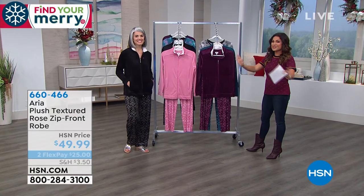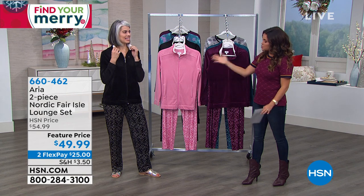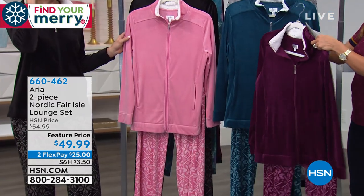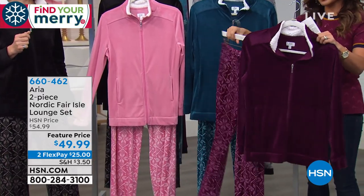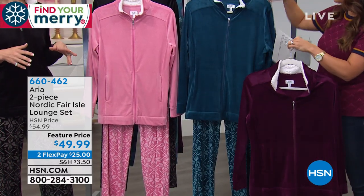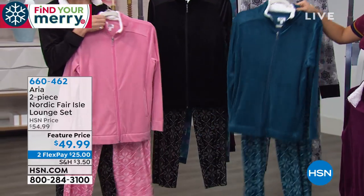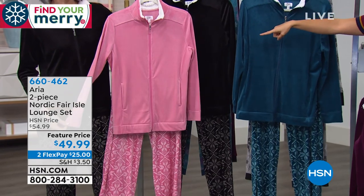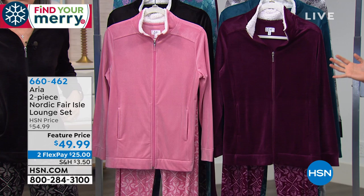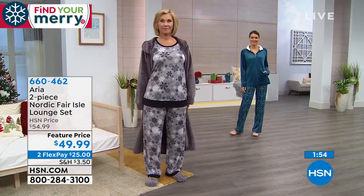Everything Nicole brought for us today is new for the season. It's called the Nordic Fair Isle Lounge Set — cute enough to wear on television. You get both pieces: a solid top and a printed pant. The colors are beautiful — there are four to choose from, including dark purple, dark teal, cashmere rose, and black. The pant has a snowflake Fair Isle look. The top is 27 inches in length, the inseam is 30 inches, and you can machine wash and tumble dry.